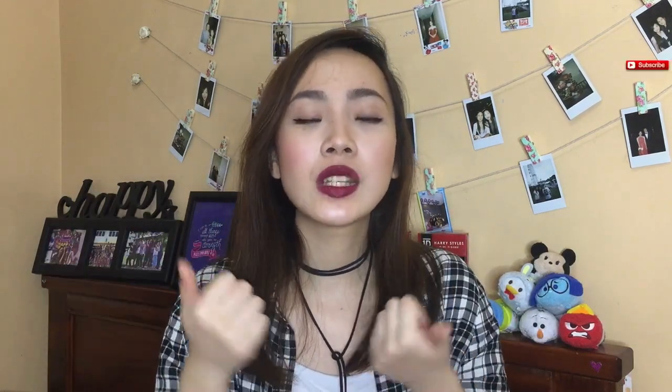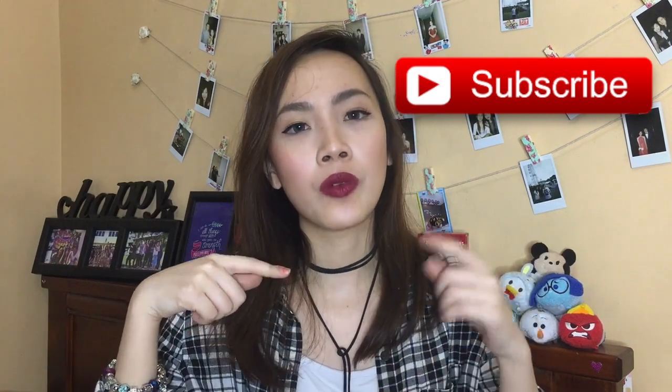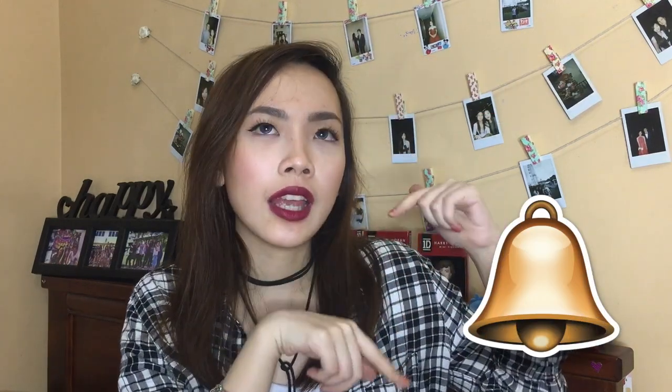So that wraps up our January favorites! I hope you guys enjoyed this video. Give it a thumbs up if you did, and subscribe down below if you haven't already. You can also click the little bell next to the subscribe button — it will notify you whenever I upload a new video. Comment down below some video ideas that you want me to do, as I highly appreciate them. I hope to see you on my next video — bye!